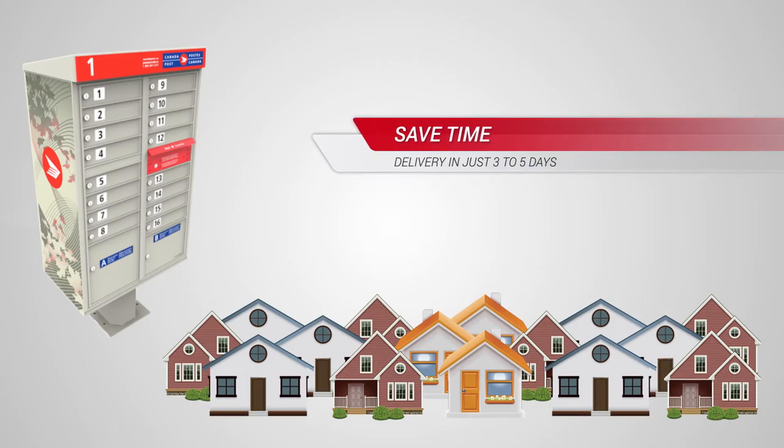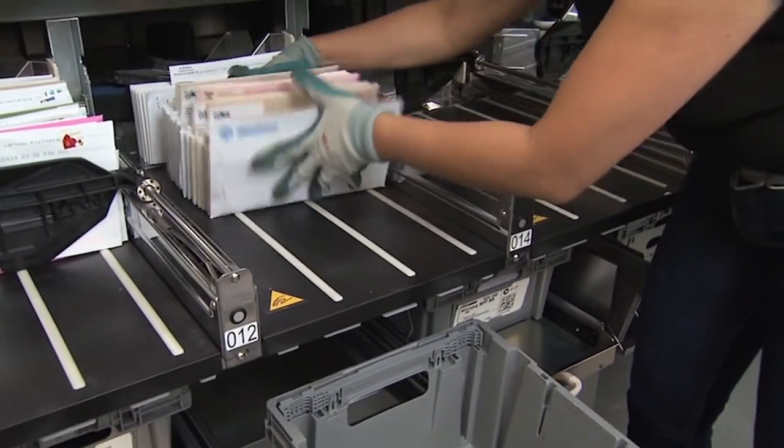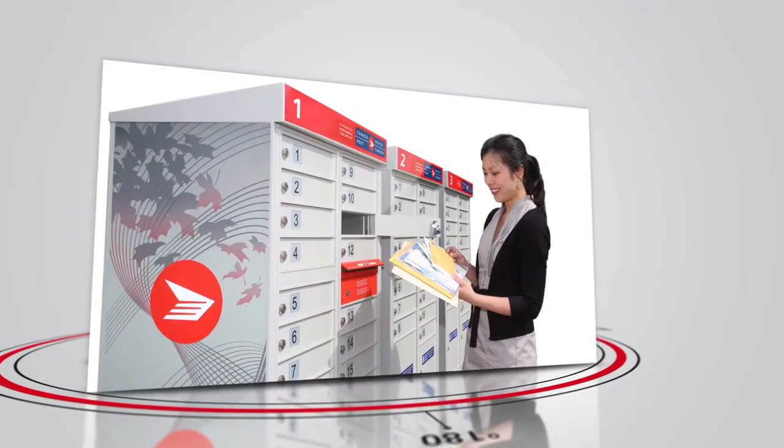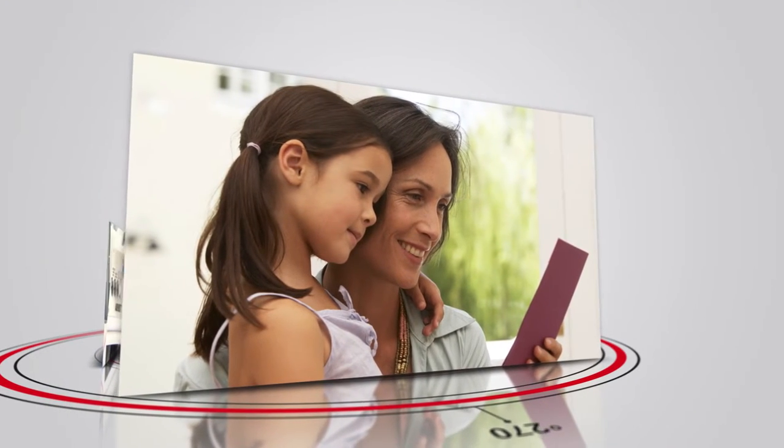Our new simpler specifications also make it faster and easier to prepare your mail. And they let you focus on what matters most — giving your mail the creative touch that will drive sales and brand loyalty.